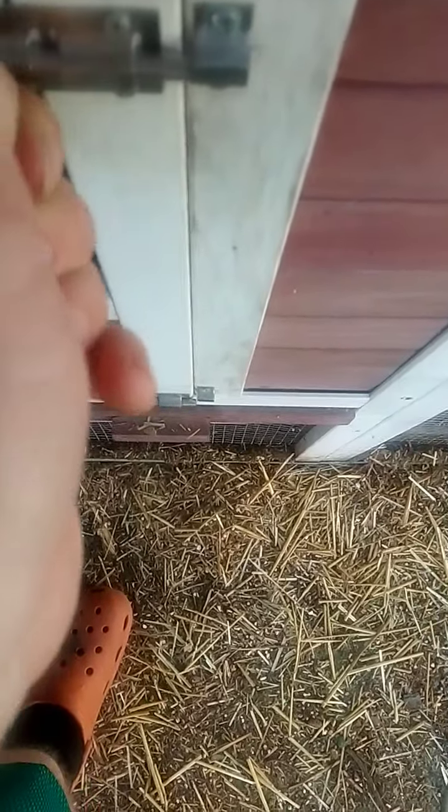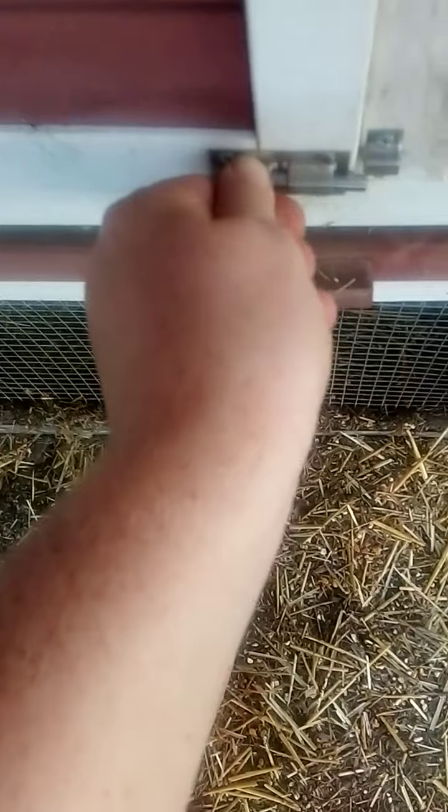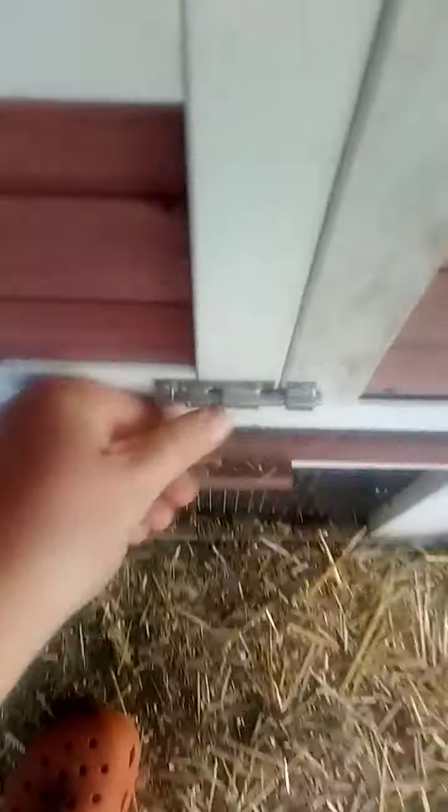Re-latch it. This gets kind of tricky sometimes when I was trying to latch them. There we go. There we go.